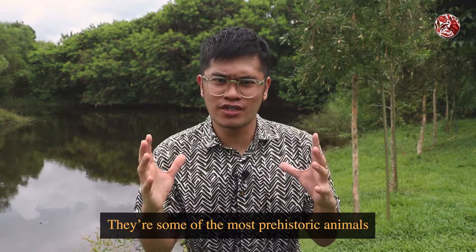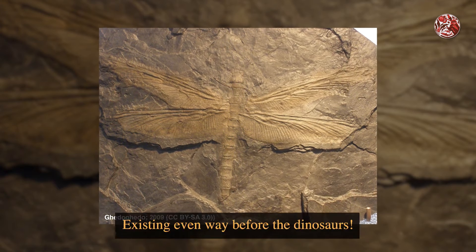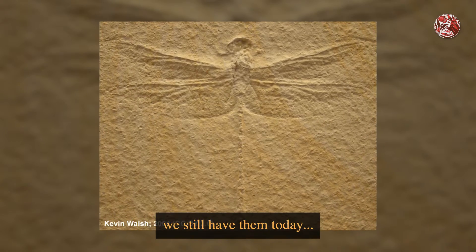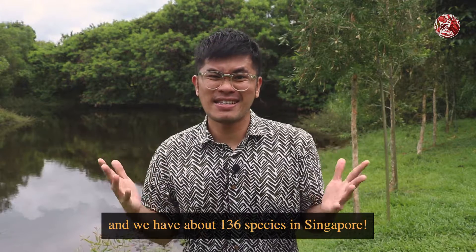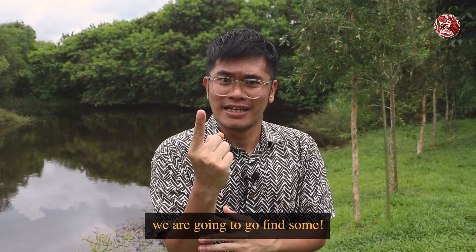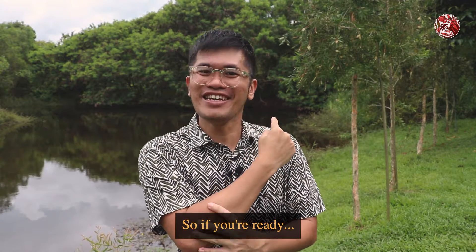They're some of the most prehistoric animals in the world, existing even way before the dinosaurs. But of course, we still have them today, and we have about 136 species in Singapore. So today, we are going to go find some — they're actually just behind us. If you're ready, let's go!